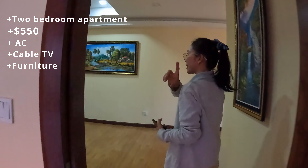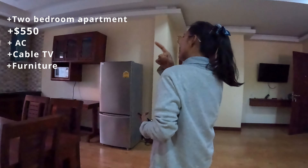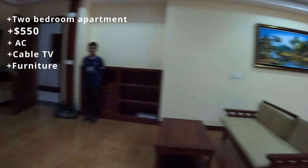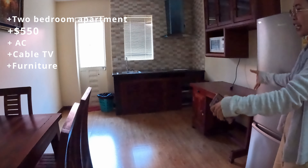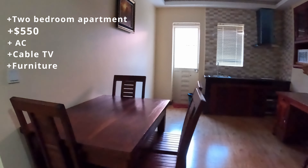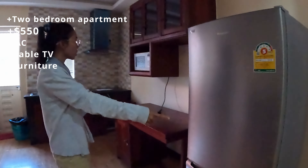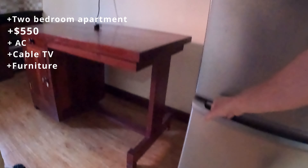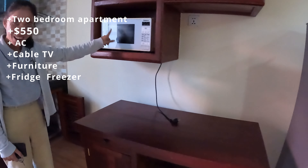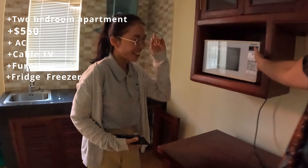Here is the living room area connected to the kitchen area. There's a dining set — one table and four chairs — and a big fridge and freezer, which is very nice. There's also a microwave.